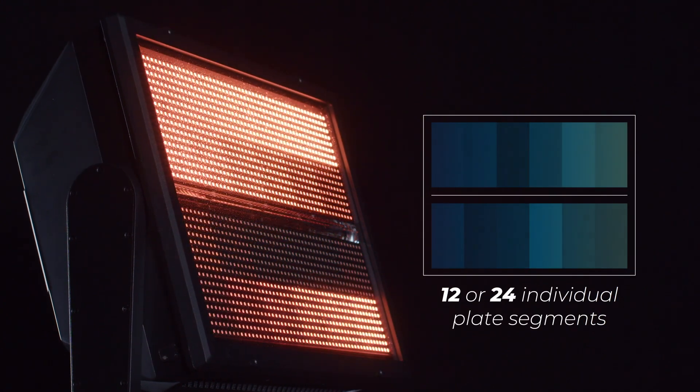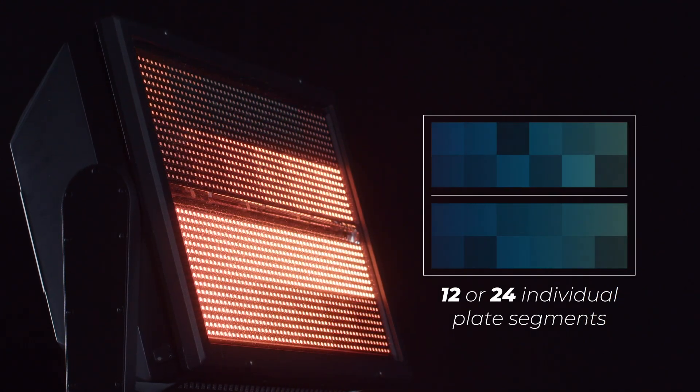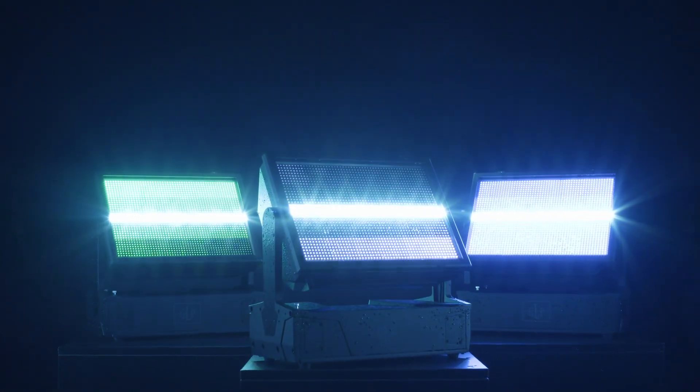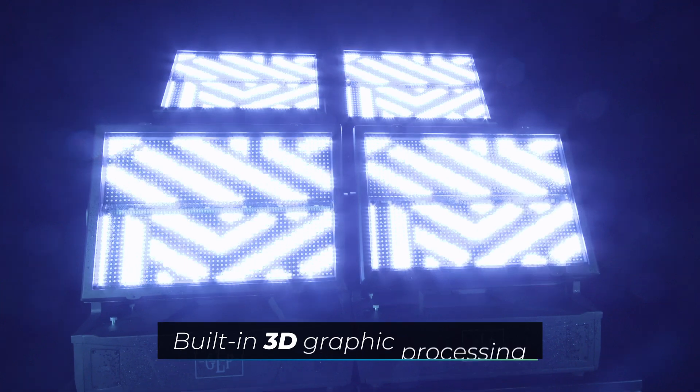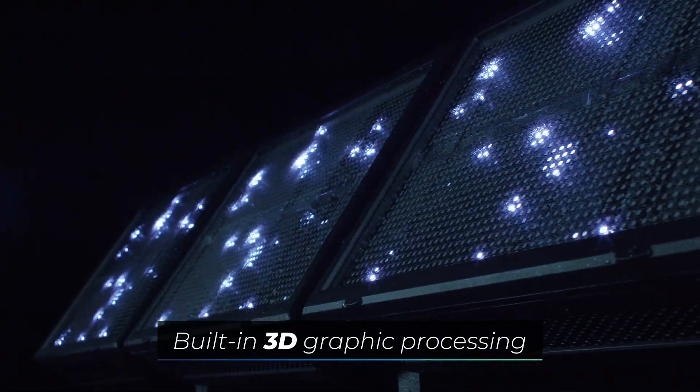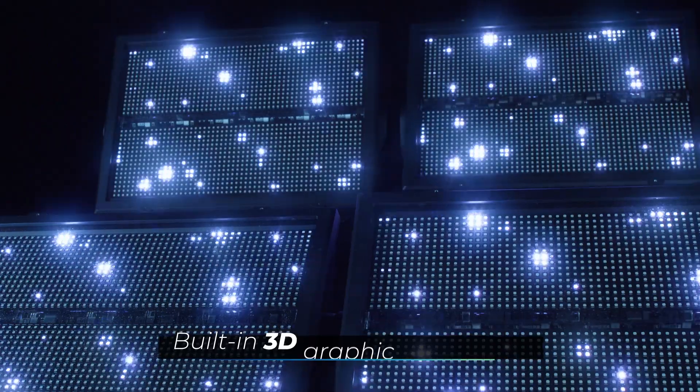The two color plates can be addressed in 12 or 24 individual segments. Additionally, the new JDC2IP offers the ability to create breathtaking digital effects with an individually controllable pixel matrix. The built-in powerful graphic processing offers a variety of impressive effects — the so-called GLP DigiFX.